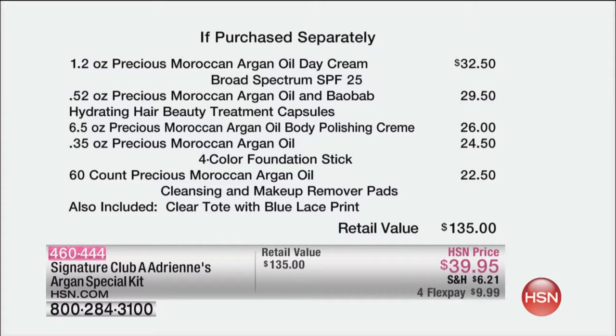So you get the day cream, which is $32.50 — once you tack on shipping, you'd be at the same price as the whole kit. It's like getting the argan oil, which is $29.50, for free. It's like getting the wonderful hair treatment, the body polish, the wonderful foundation stick, the makeup remover pads, and the tote — basically getting all of those for free.